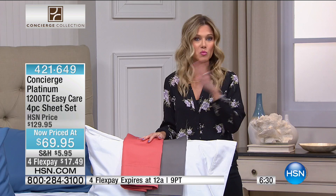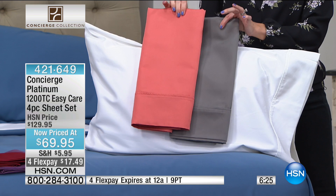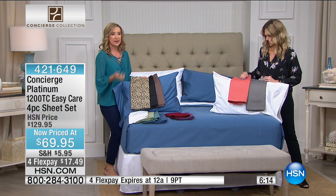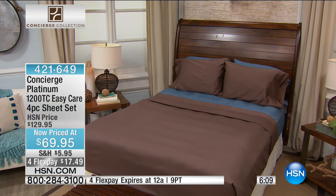They should feel luxurious, they should treat you well, they should be easy care, and you should get them on sale. You're getting this for less than you would spend on a 300 or 400 thread count sheet set. That's why I love clearance — you can get something that maybe you couldn't afford or wouldn't pay that much on a normal basis.